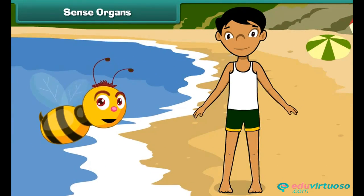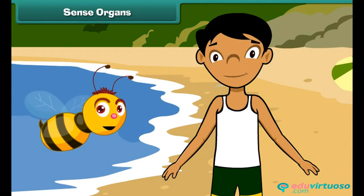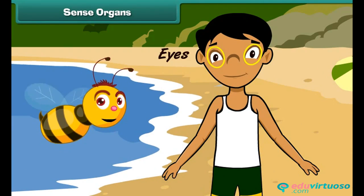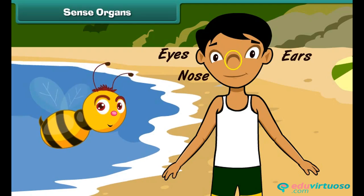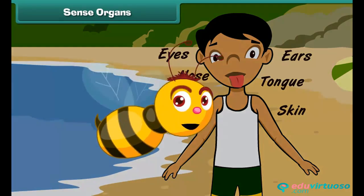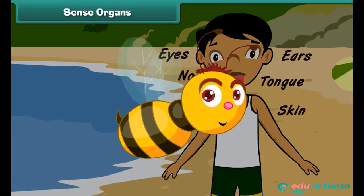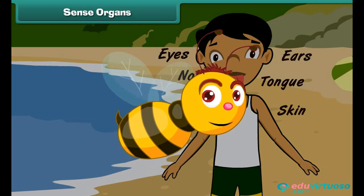The human body is made of different organs, and each organ has its own specific functions. The eyes, ears, nose, tongue, and skin are the five sense organs of our body. These sense organs help us to feel the different things around us.